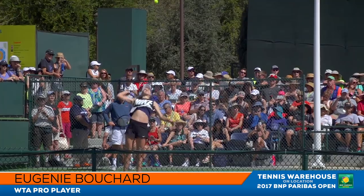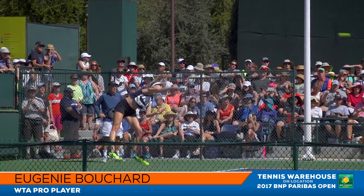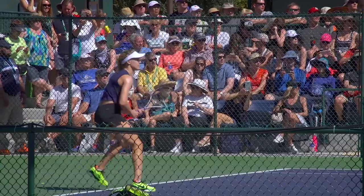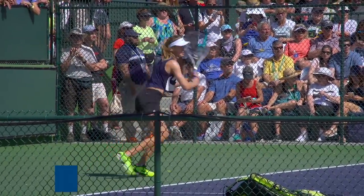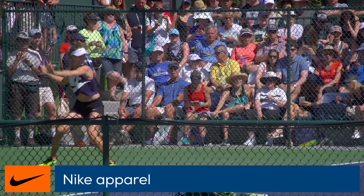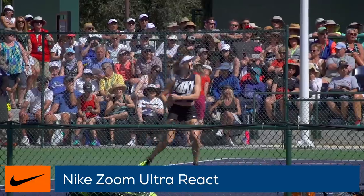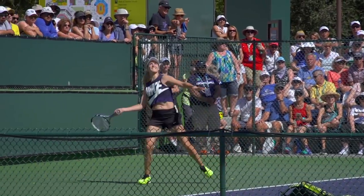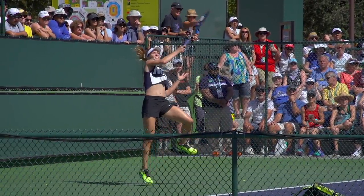First up we have fan favorite Eugenie Bouchard warming up on practice court one. Her practice isn't too intense today as she is warming up for her match later on this evening. She is sporting Nike apparel and has the new Nike Zoom Ultra Reax on her feet. We just started playtesting this shoe so keep an eye out for the review in the next couple weeks.